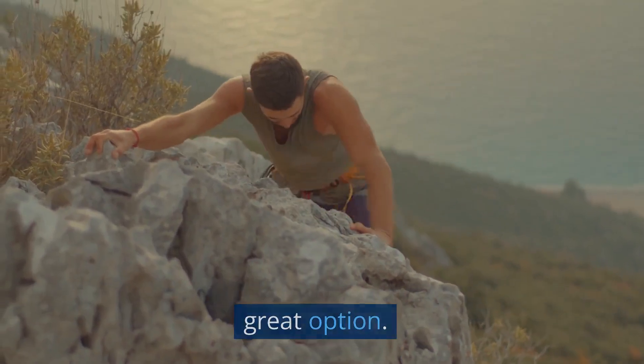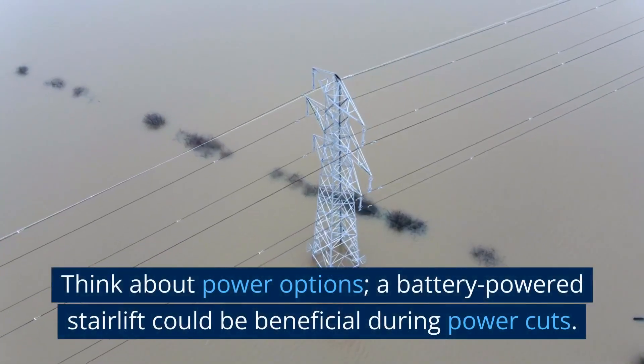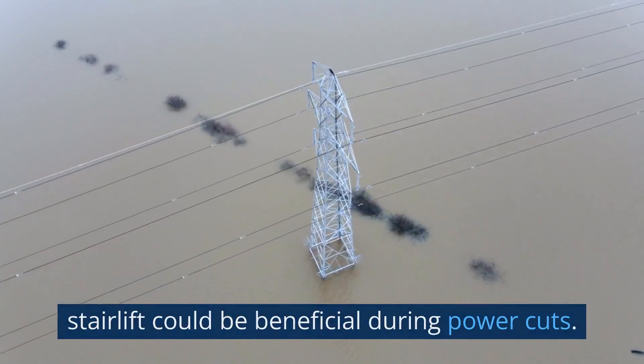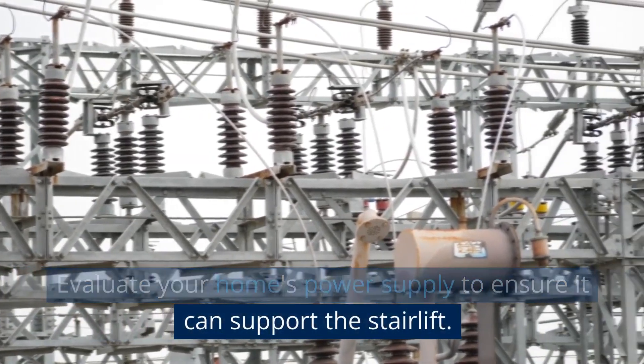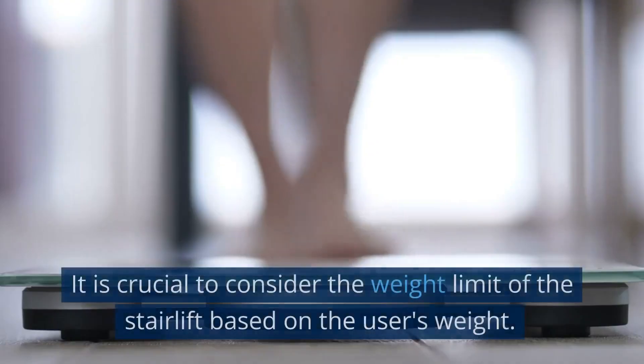Think about power options. A battery-powered stairlift could be beneficial during a power cut. Evaluate your home's power supply to ensure it can support the stairlift.